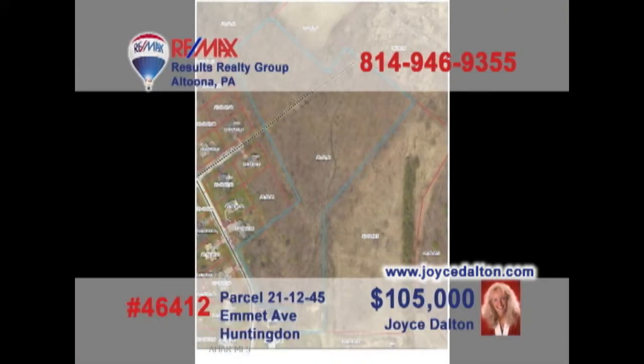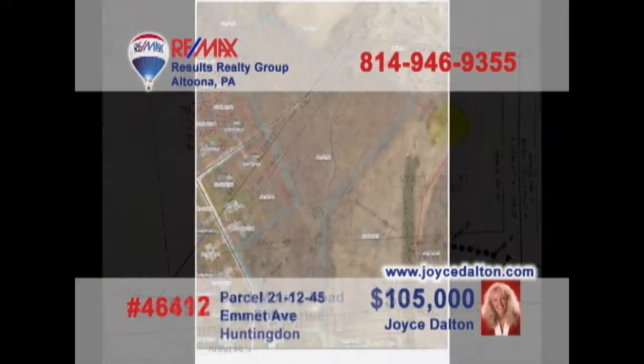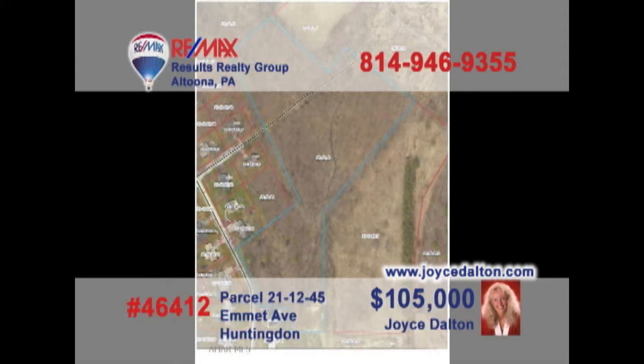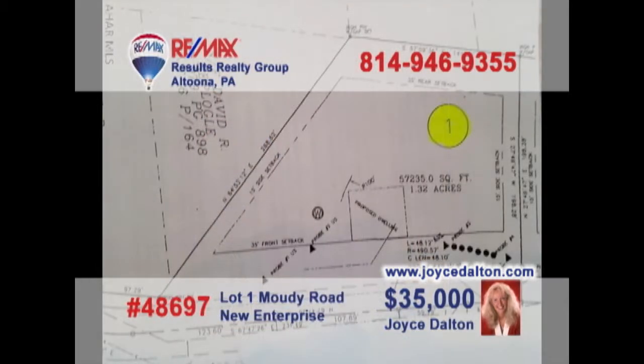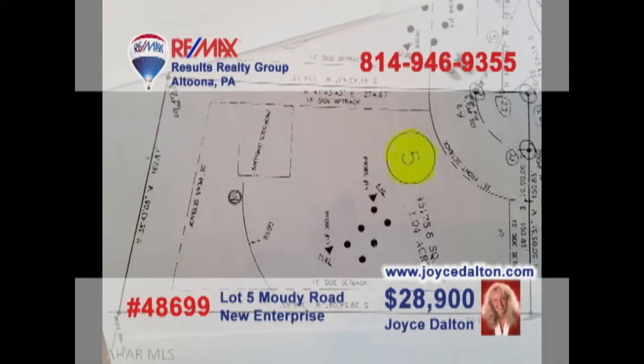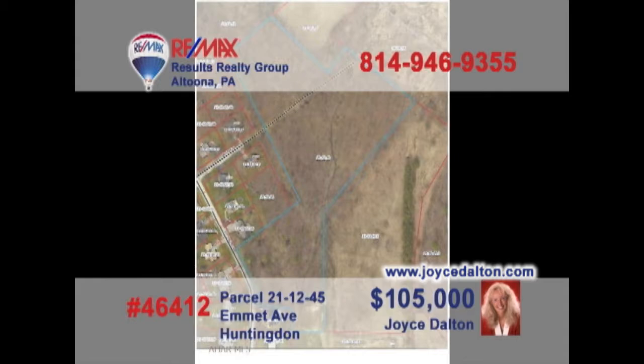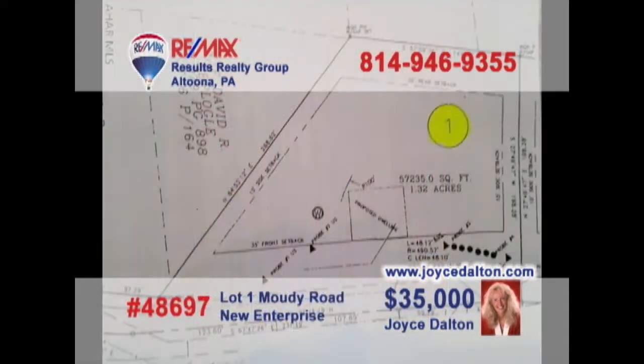RE-MAX Hall of Fame Realtor Joyce Dalton presents more building lots for your consideration. How about a 10-acre wooded lot in Huntington Borough with forested solitude while still being just moments away from retail and dining? And this trio of properties in northern Bedford County range in size from one acre to nearly one and a half, each with a beautiful country setting for your ideal home. Contact Joyce or head to JoyceDalton.com for more information.